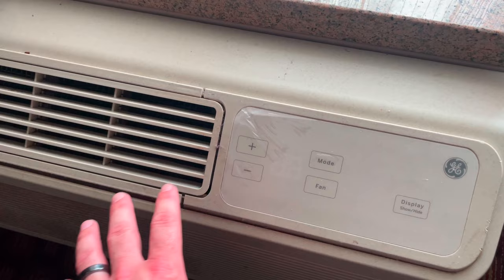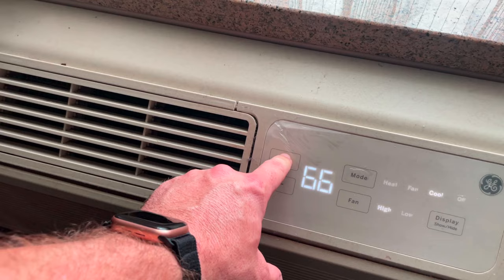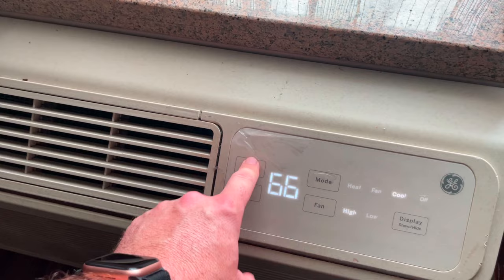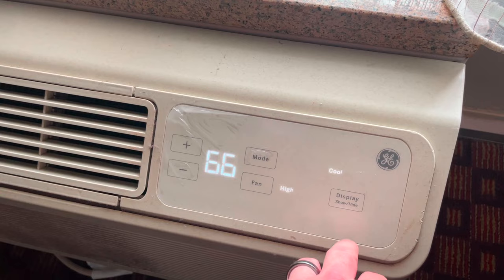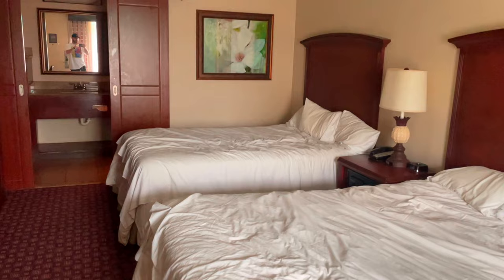The room has a full air conditioning unit and you can control the speed and temperature. We've had it on between 60 and 70 - you just press plus and minus. It only goes down to 60 and up to 85. Around 66 or 67 is quite nice. Press fan for high or low, press mode to turn it off if you're too cold, and press display to turn off the lights on it. Good tip: turn it off when you go to the pool so when you come back in you're not freezing.